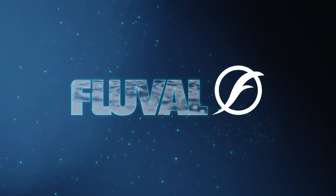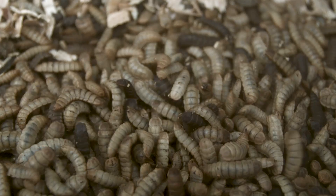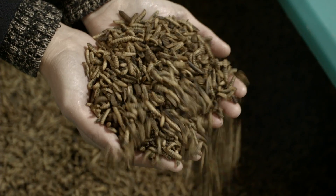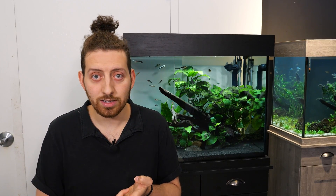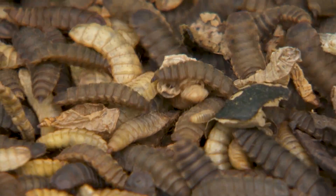Let's dive right in. So what exactly is black soldier fly larvae? Well, some people call it the superfood of the insect world because of its great nutritional properties. Black soldier fly larvae is packed full of nutrients that your fish need to stay healthy and in good condition. It's high in protein, it's low in carbs, it has an excellent amino acid profile, and since the larvae don't have an exoskeleton, it's super digestible for your fish.